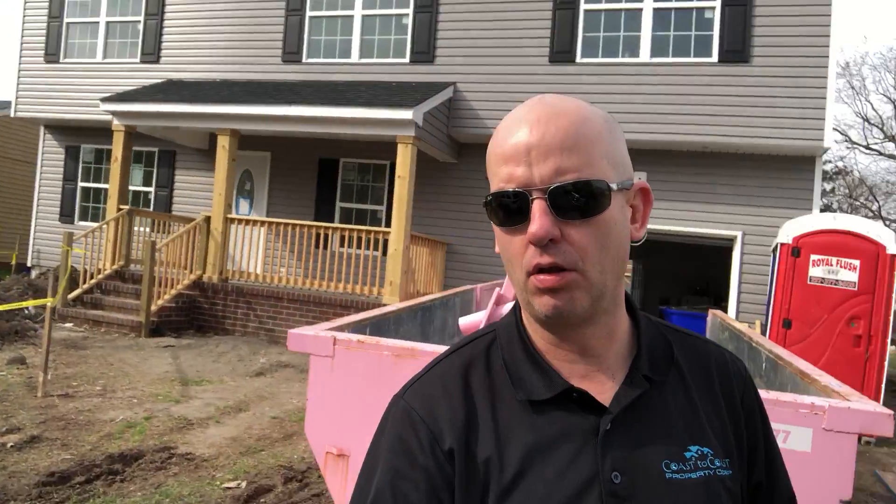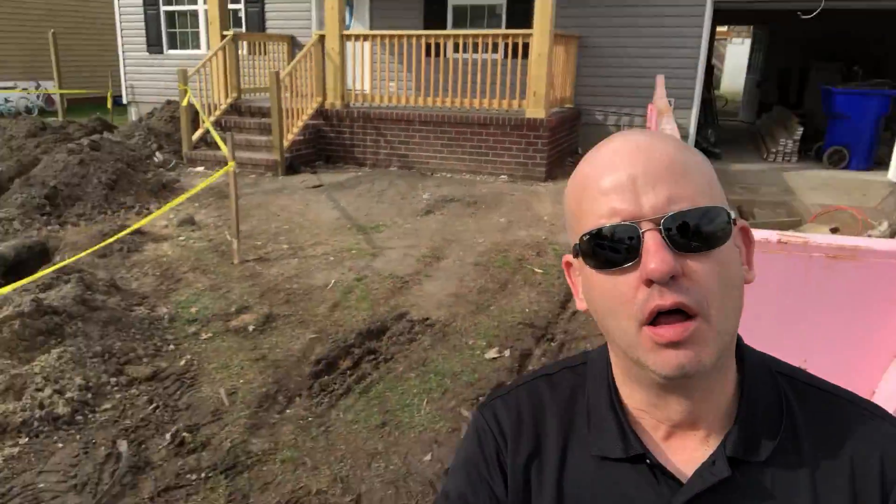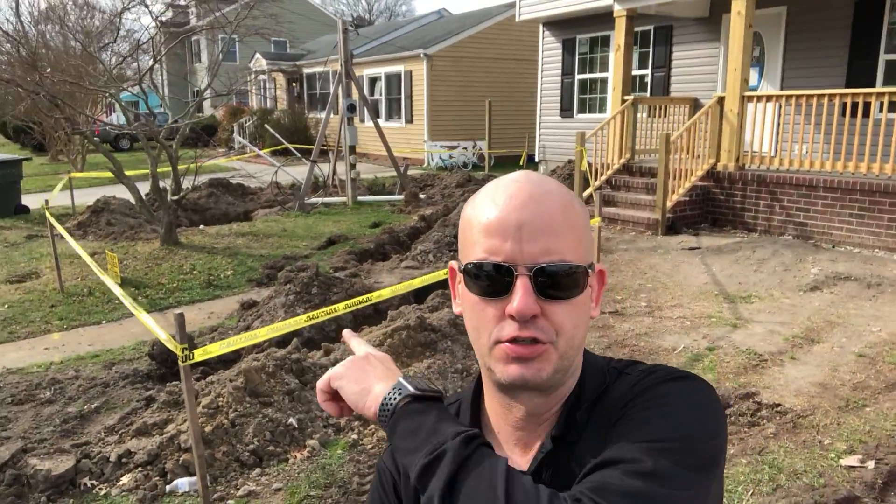All right, outside of Selma here — as you can see, coming along real well. Dug up for the sewer line and the water line yesterday, so waiting for that inspection today.